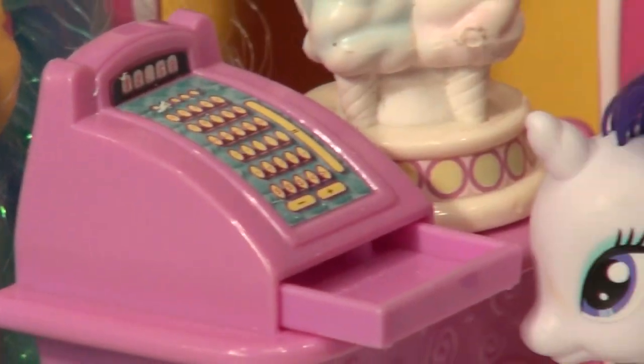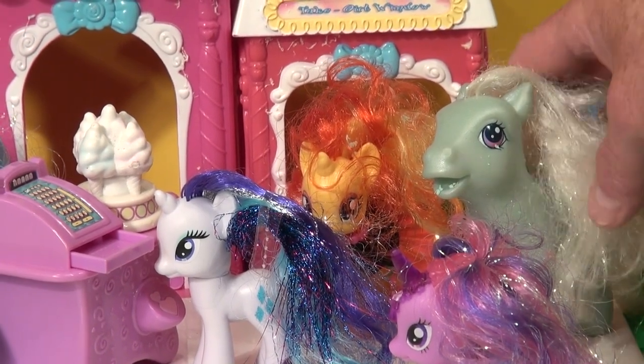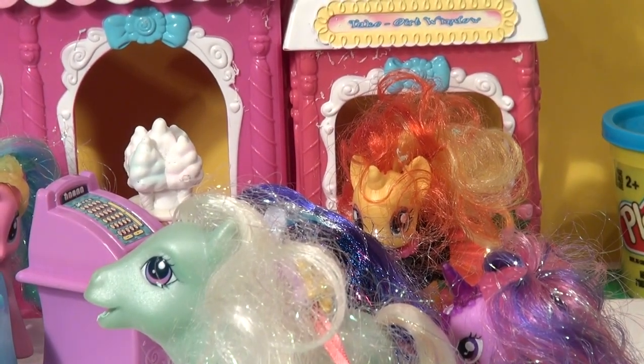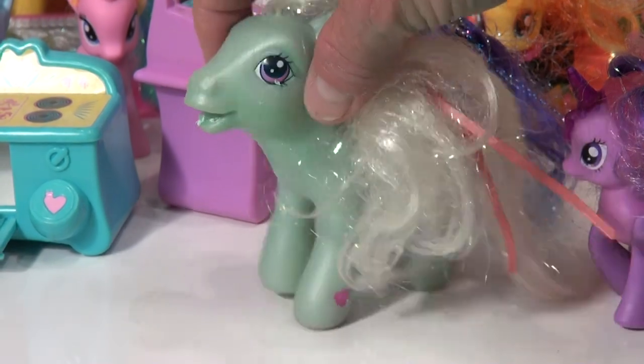And I have a question for you people out there — who is this big pony here? This big pony came with our set, the Cotton Candy Cafe, and I have no idea who it is. It's got grey hair, got a grey mane, and it's quite big compared to the other figurines we have.